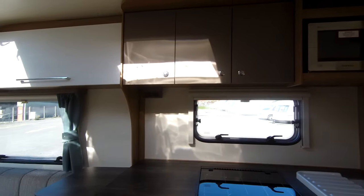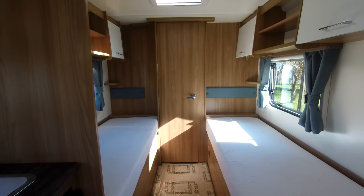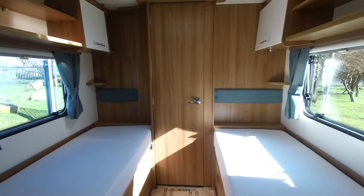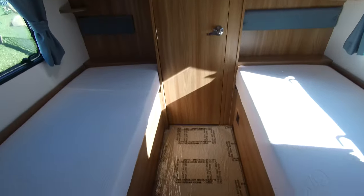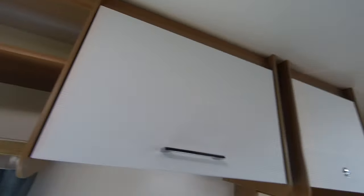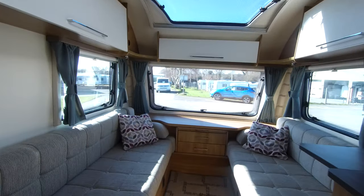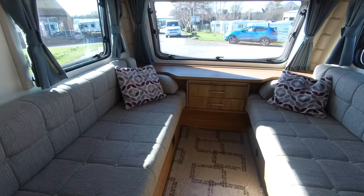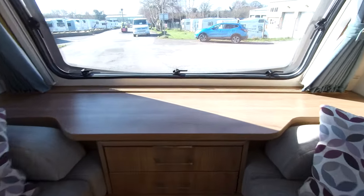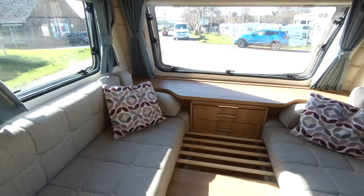The 554 features the rear bedroom with fixed single beds. There's a nice spacious lounge area, and this can form a double bed with the pull-out slatted bed base.